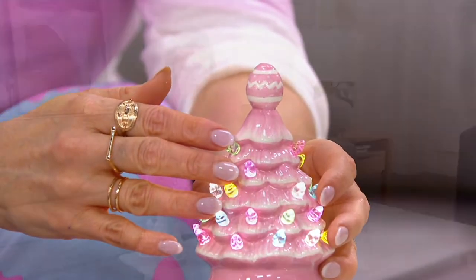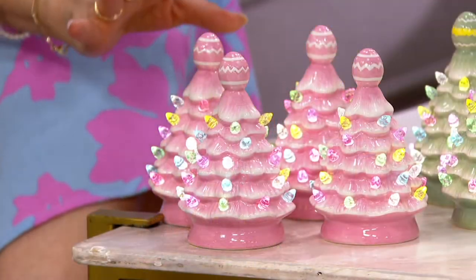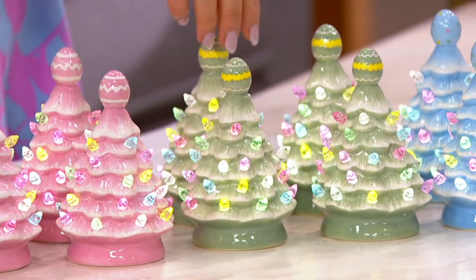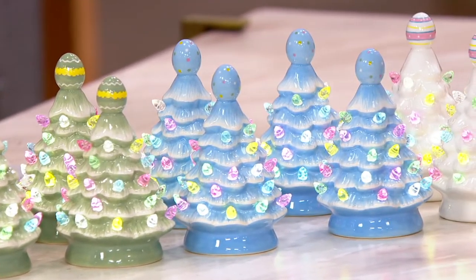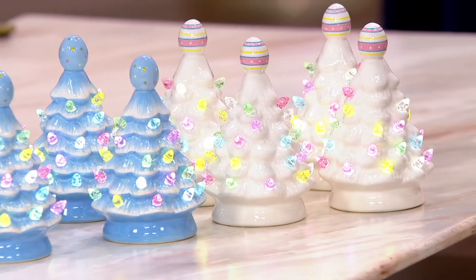You're getting a set of four all the same color. This one right here is called pink — ceramic, hand-painted, so special. This is the sage. I'm so excited we got these in the show. We have the blue and then we also have the ivory.